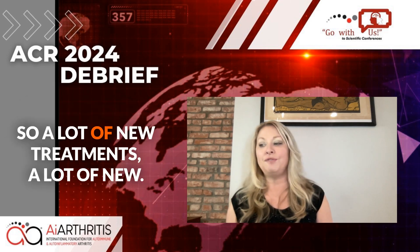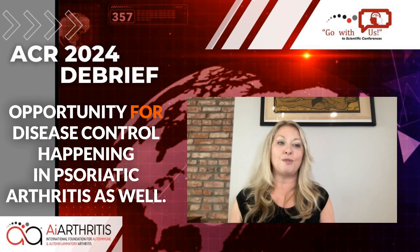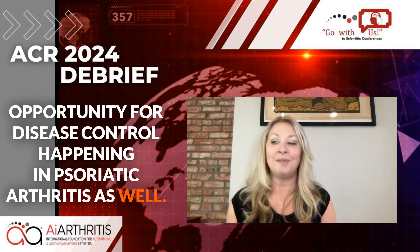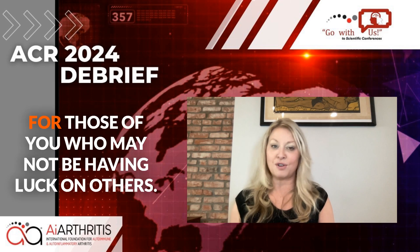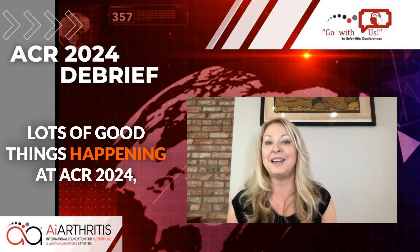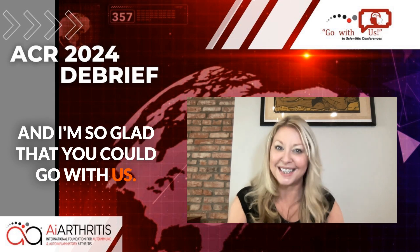So a lot of new treatments and a lot of new opportunity for disease control in psoriatic arthritis as well. It really is exciting times for innovation and accessing treatments for those who may not be having luck with others. Lots of good things happening at ACR 2024, and I'm so glad that you could go with us.